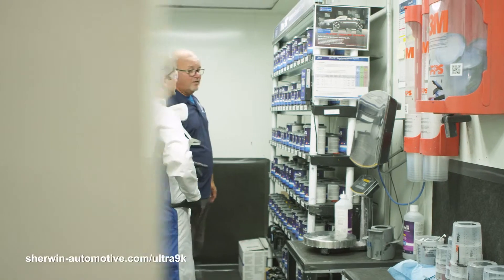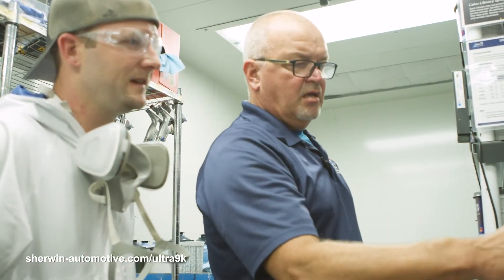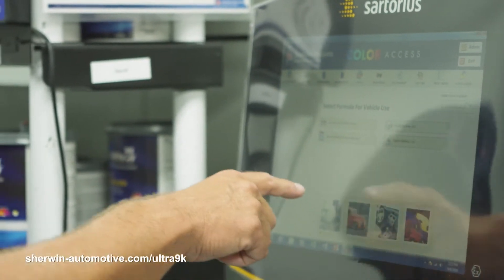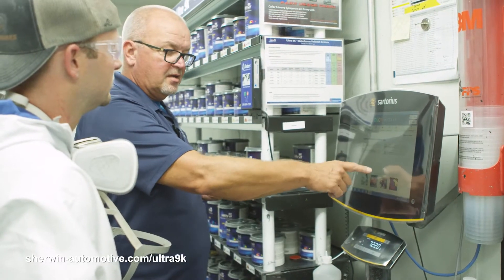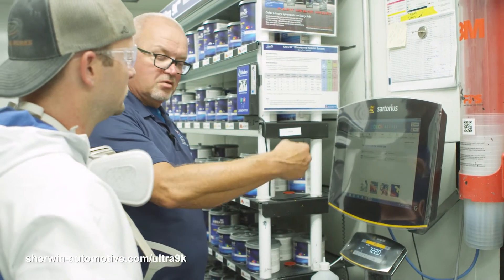When Sherwin-Williams changes over a shop to a 9K system, there is a lot of support from the technical support. At this particular location, we had two different guys come in from different regions. One of them is considered a 9K specialist. He oversaw the training of the painters. They went through the training of the paint, the training of the computer system, and actually spent two weeks here making sure there was no questions left unanswered before they rolled out.